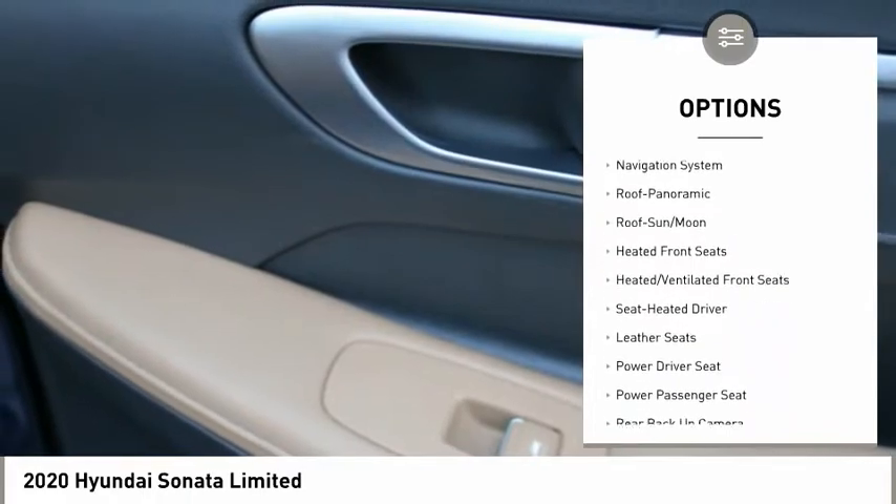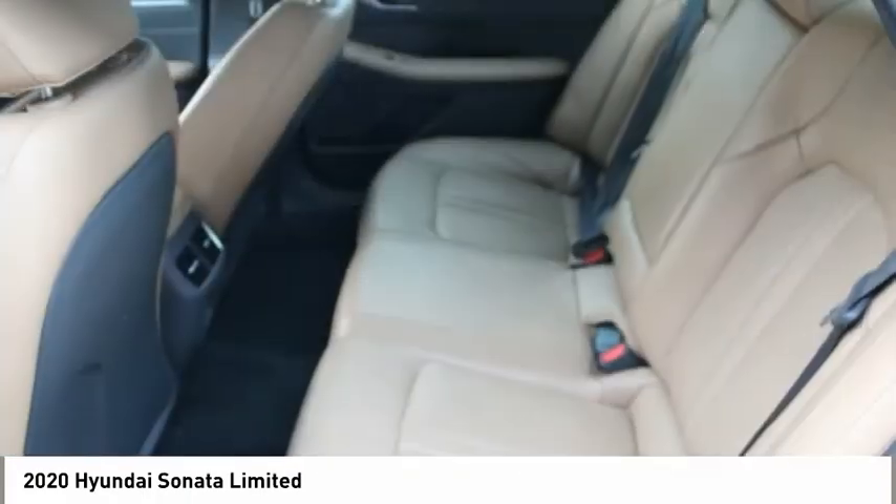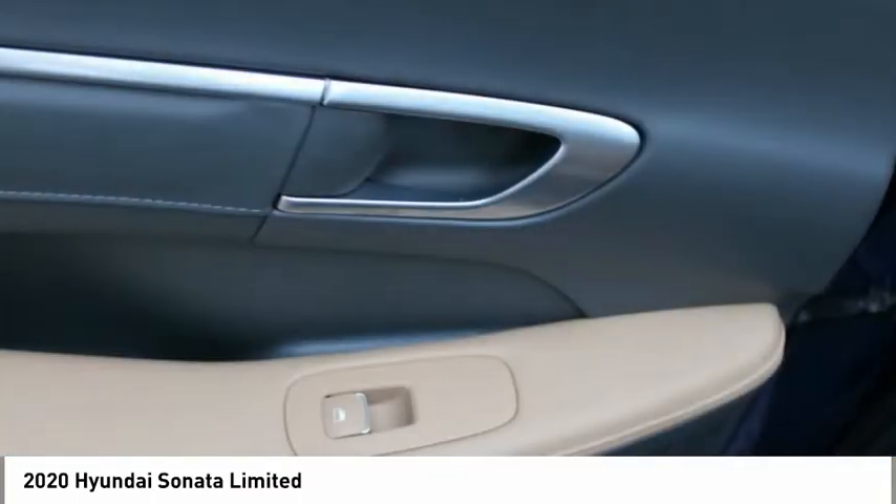Remote keyless entry, FWD, headlights auto-off, remote trunk release, mirror memory. Come take a test drive today.